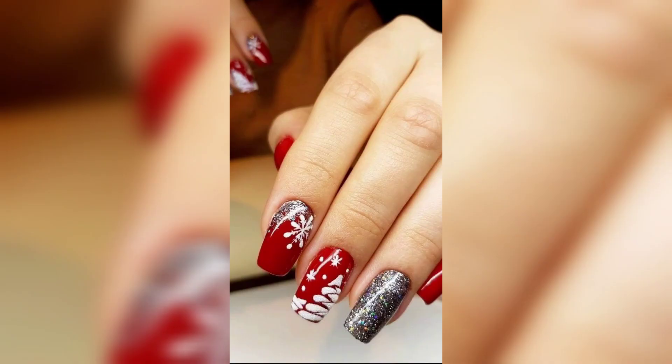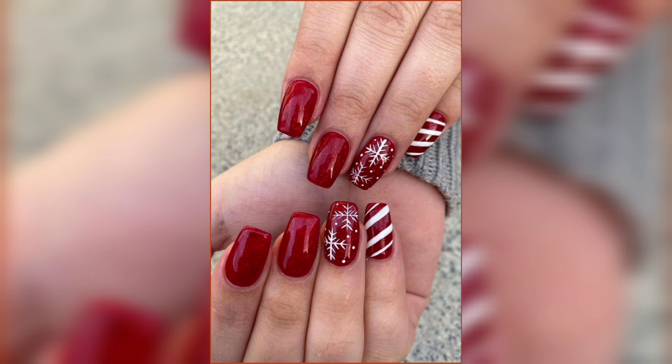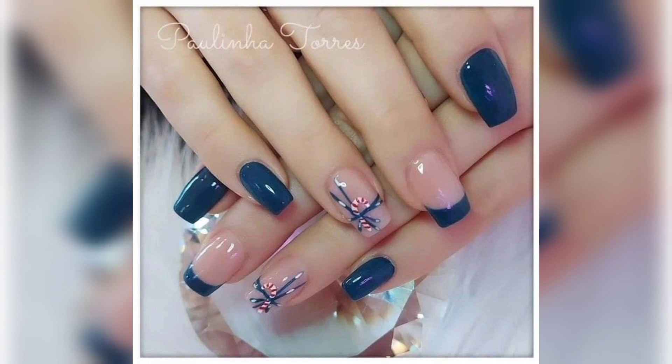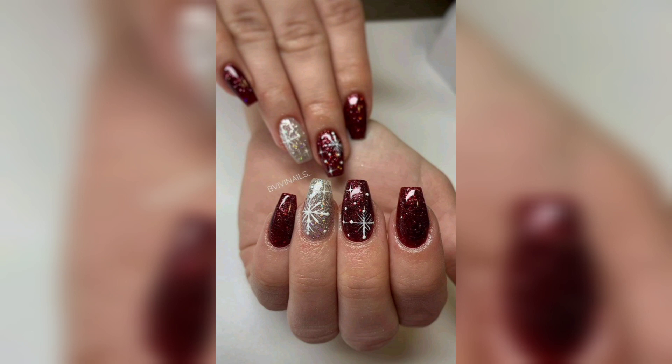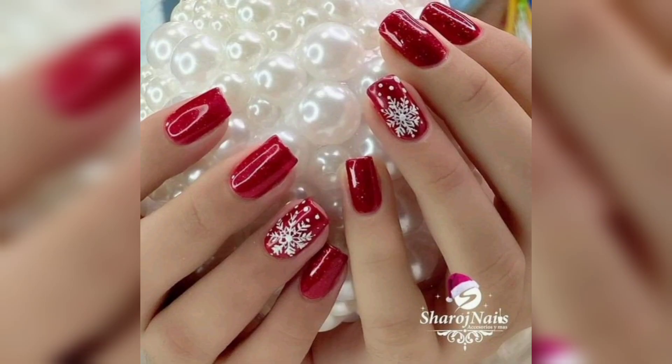However, despite the design looking hard and being more advanced, give it a go anyway. All you will need are good cotton buds to wipe away any nail varnish that spreads or gets on your fingers. Advanced nail art is usually the nail art that has a lot of glitter on acrylic nails with bright colors.